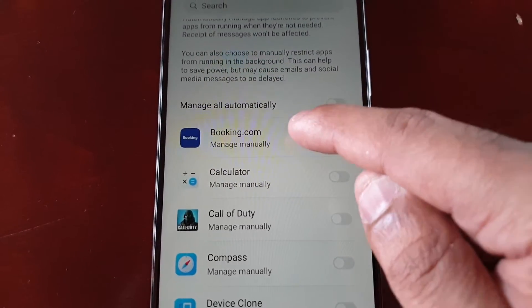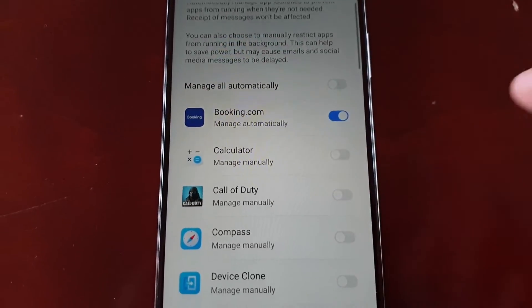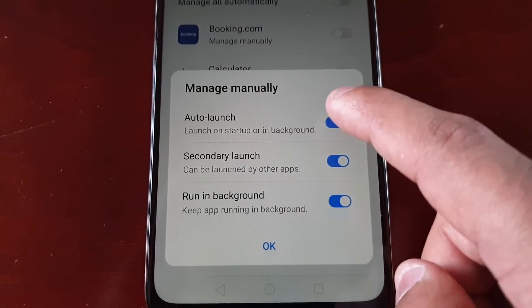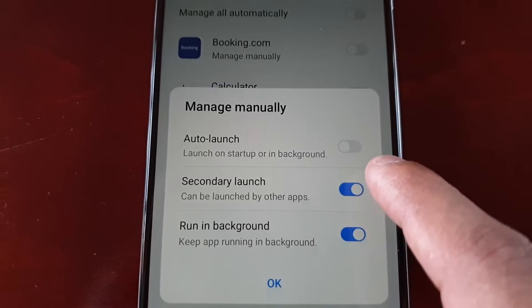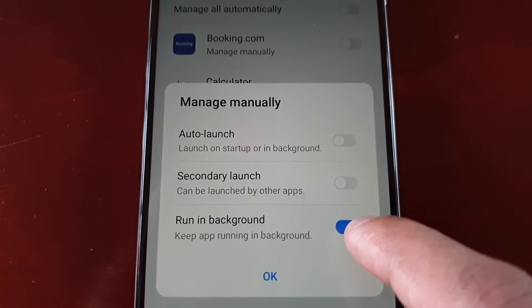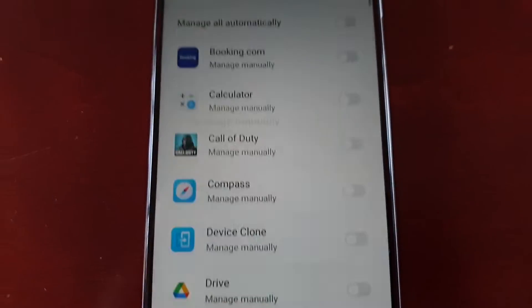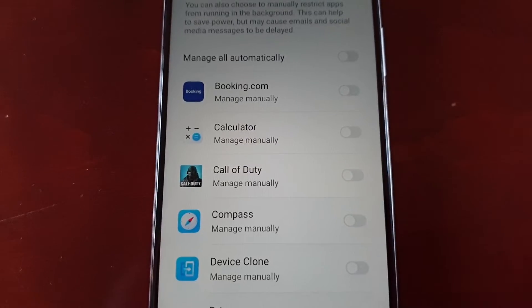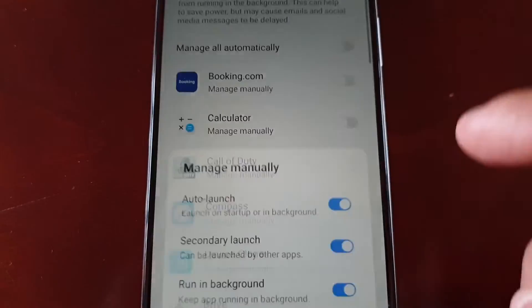For example, if I turn this one on — just uncheck 'App Launch on Startup', uncheck 'Secondary Launch' (can be launched by other apps), and uncheck 'Run in the Background' (keep app running in the background). So just uncheck all the applications that you don't want to launch automatically and that you don't want to keep running in the background.